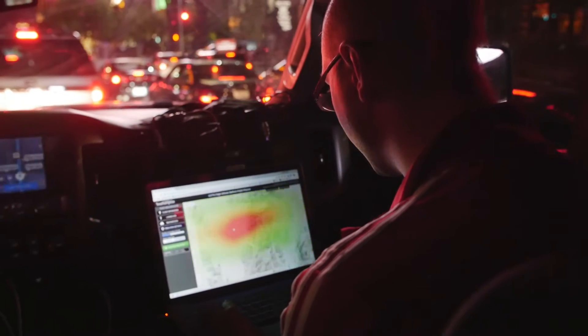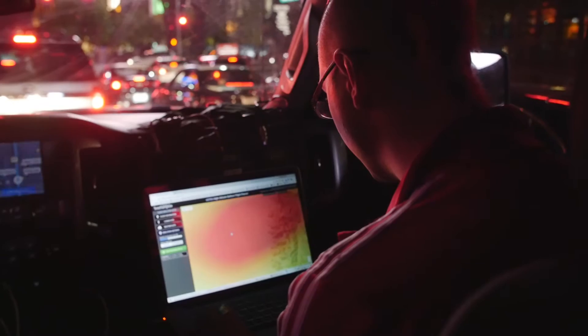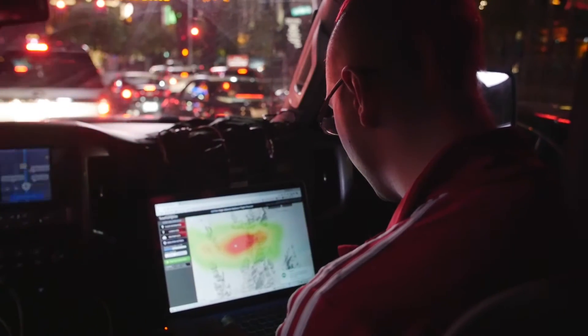I'm going to put 50 bucks on salt flats. Is it near the salt flats? It looks like a dried lake bed.